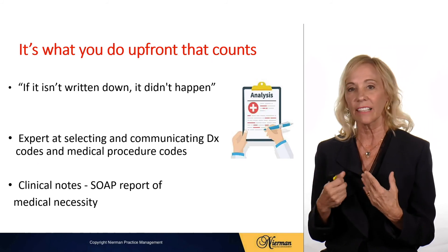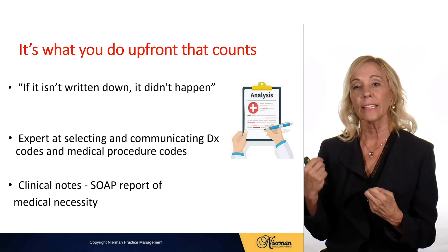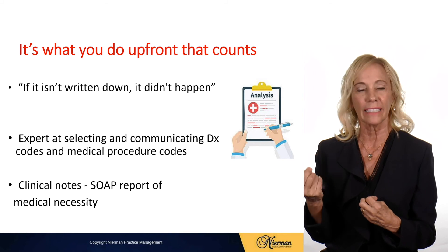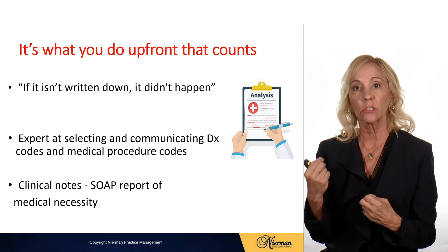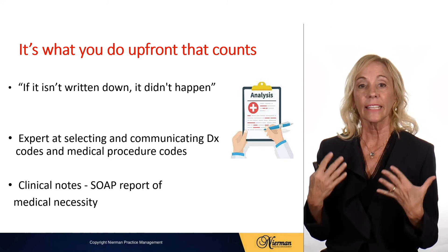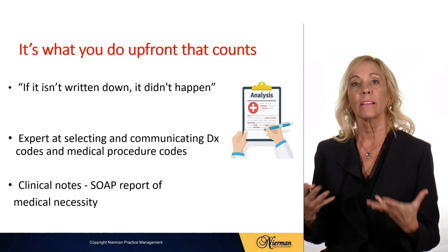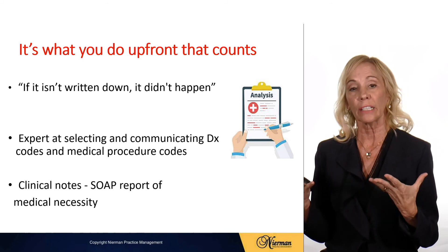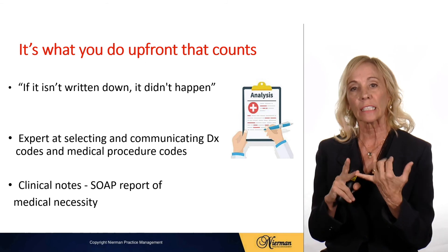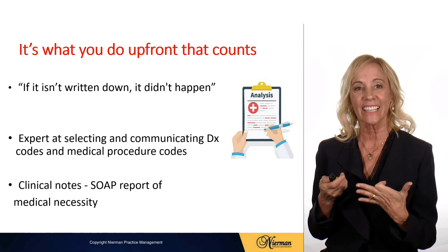So just like anything else, it's what you do up front that counts. I always say if it isn't written down, it didn't happen — so your documentation is going to be everything in billing medical insurance in the medical model. It's important to become an expert at selecting the ICD-10 codes and communicating with physicians and medical insurance with the correct codes, and having your clinical notes showing the subjective, objective, assessment, and plan in your report of medical necessity.